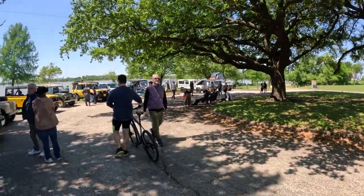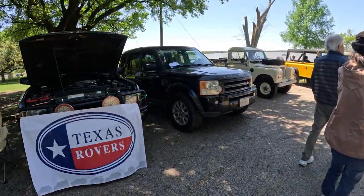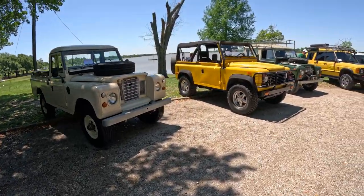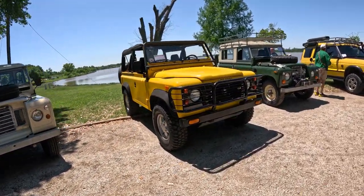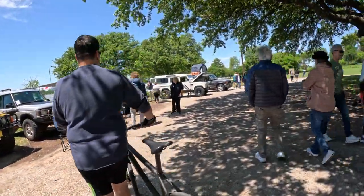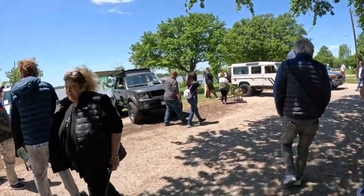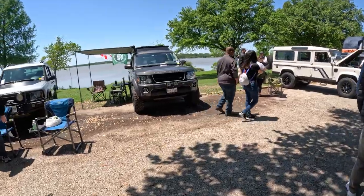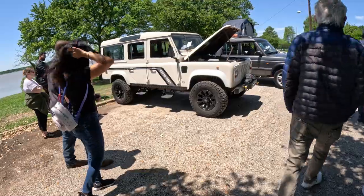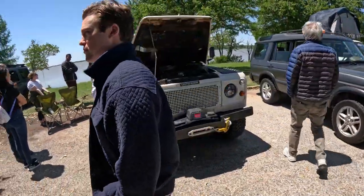This guy over here has a full-on tent set up. I like this one. Like I said, I'm not a big Land Rover fan — I like speed. There's a Defender S110. That's cool.